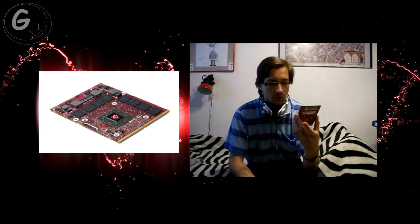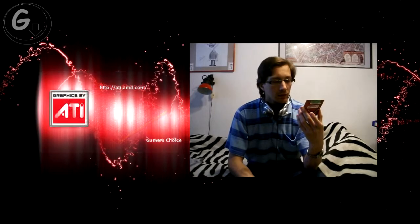Two years ago when I was buying my computer, this card was one of the most powerful mobility graphics on the market. Today, of course, the 6000 series from ATi is higher. Some Nvidia cards are also higher. But this thing is still basically a powerhouse.